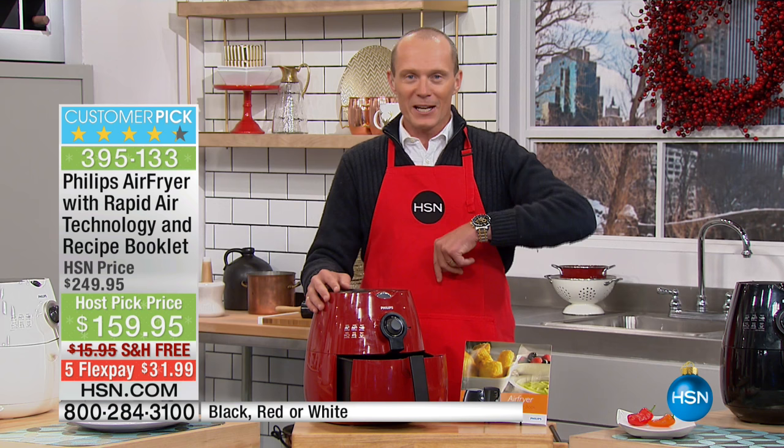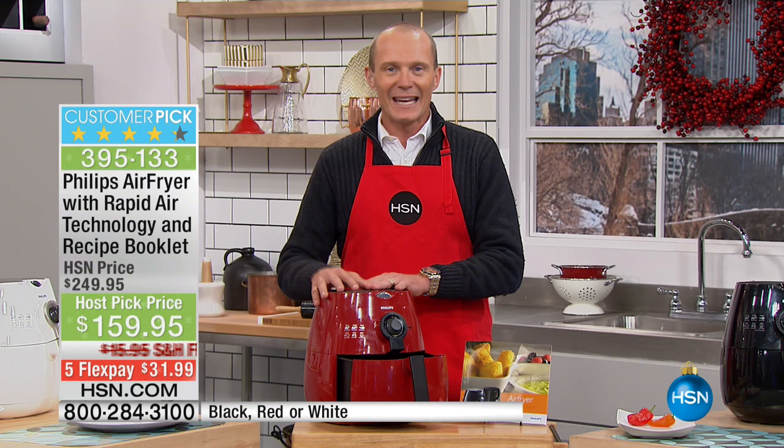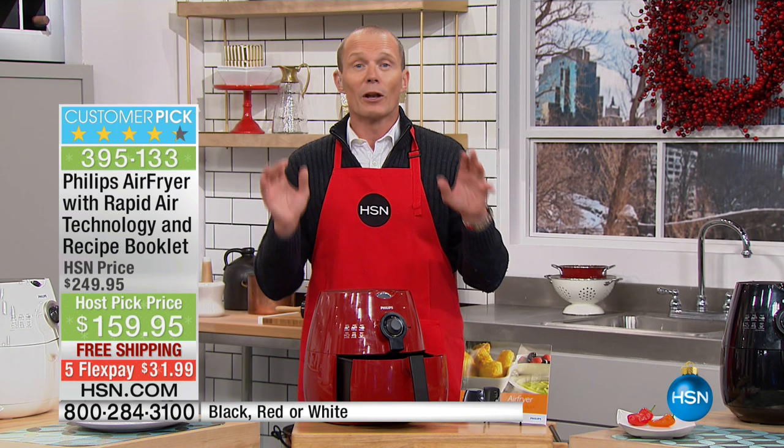I just saw the price — $159.95. Your flex pay on here is minuscule. We're taking $90 off the top, but this is fast and efficient, and in most cases I've ever seen with recipes, you only ever have to use a maximum of one tablespoon of oil.